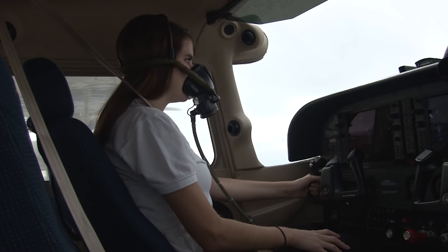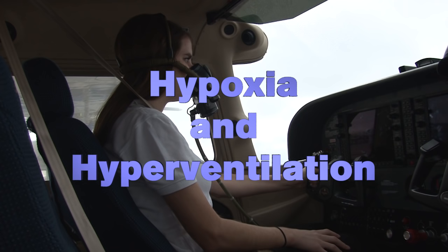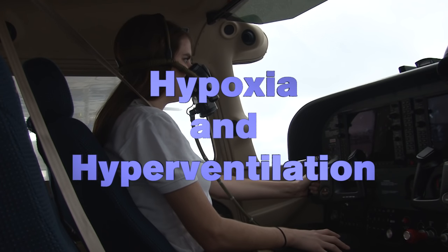It is possible to suffer from both hypoxia and hyperventilation at the same time. If you're not sure which one you have, it's always safer to put on an oxygen mask and take deeper, slower, controlled breaths.